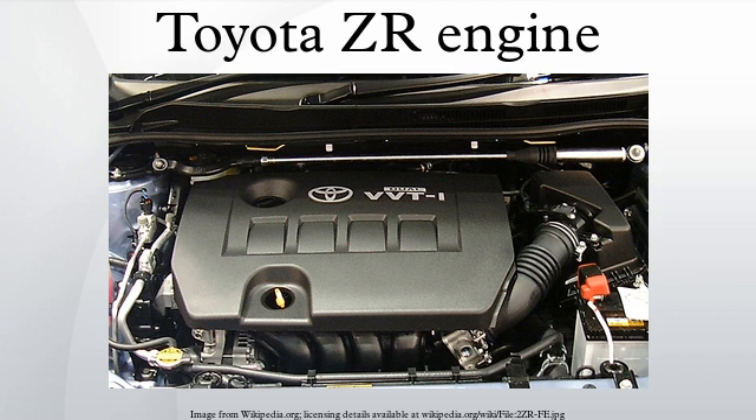Specifications: engine type — inline four-cylinder DOHC 16-valve; bore x stroke — 80.5 x 78.5 mm; compression ratio — 10.2:1. Applications: Toyota Auris, Toyota Corolla, Toyota Corolla Altis, Toyota Vios.